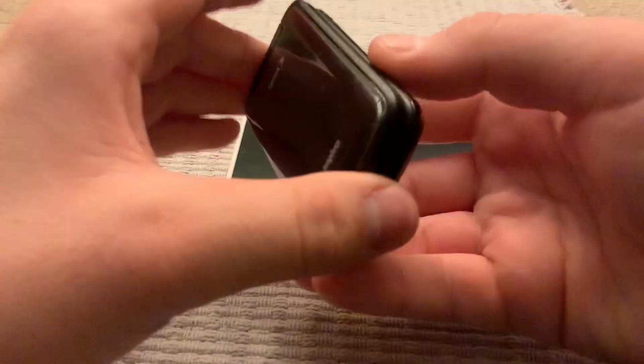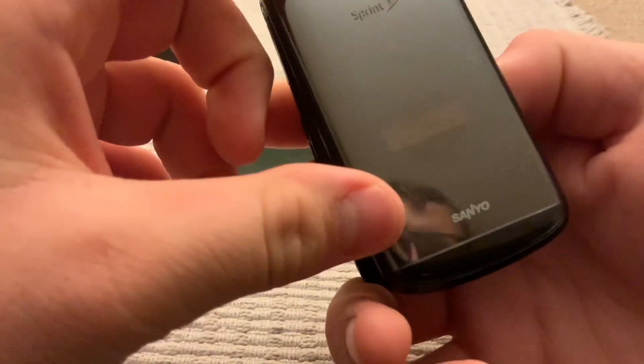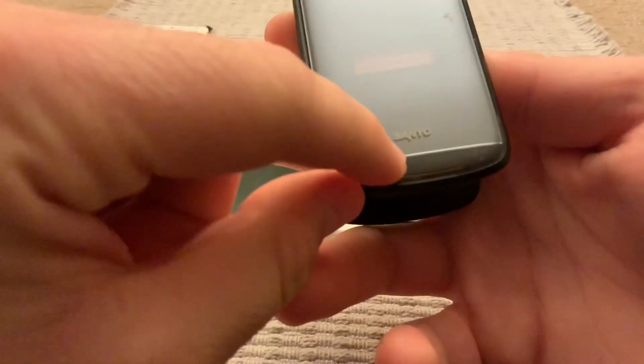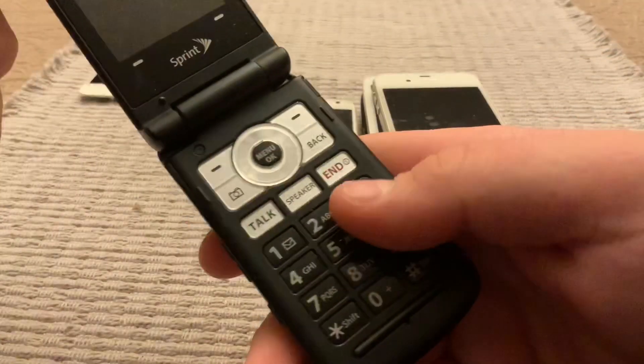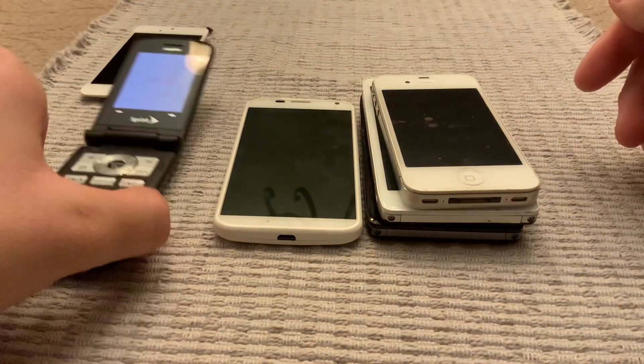Some random flip phone — Sprint Sanyo flip phone. Oh, it does work! That works.